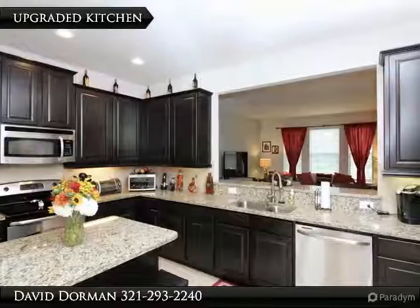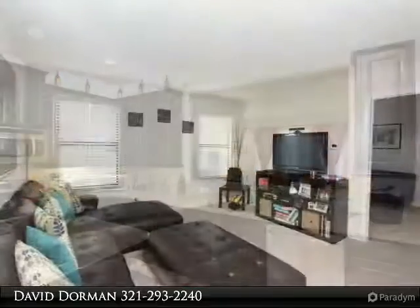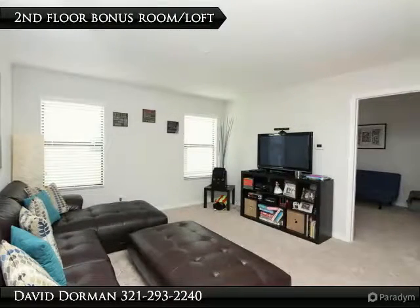First impressions say it all with a barrel tile roof, stone facade, and earth tone colors. Inside is where all of the upgrades make this home stand out above the rest.